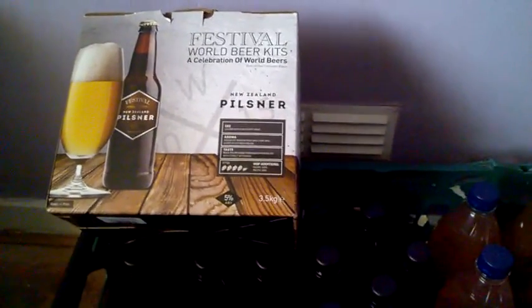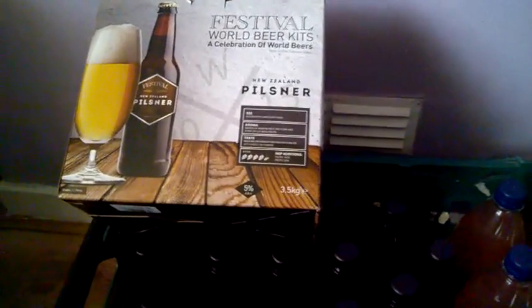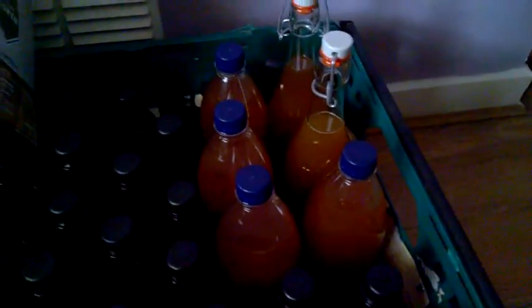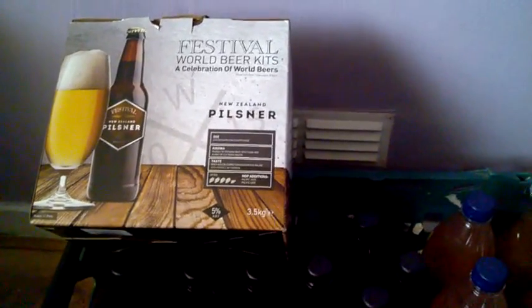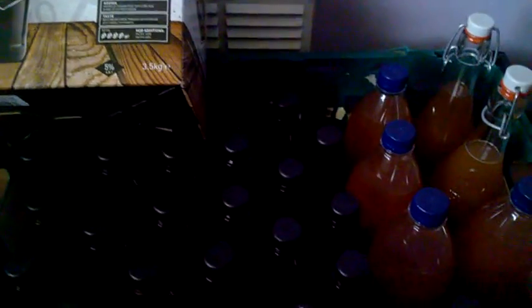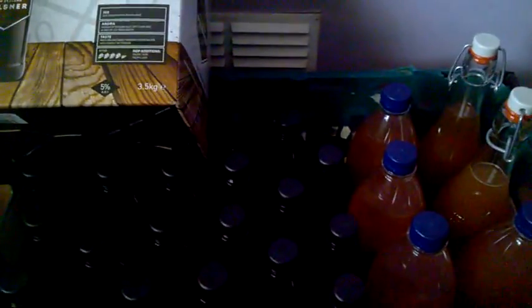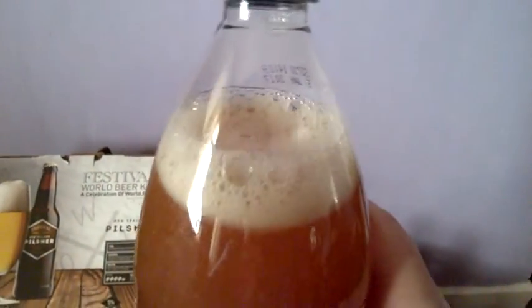Just a quick one — that's me Festival New Zealand Pilsner bottled. Glad that job's done. It said it would come out at 5% but it came out at 4.86%, but with the 150 grams of priming sugar that might just take it there. The smell coming off it — I could just get lemon and lime and everything — it smells absolutely amazing.